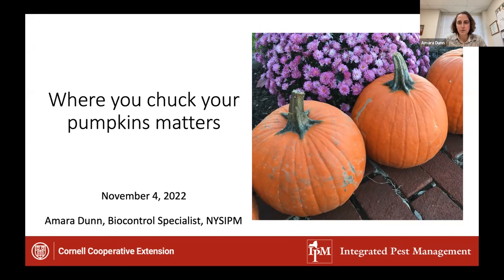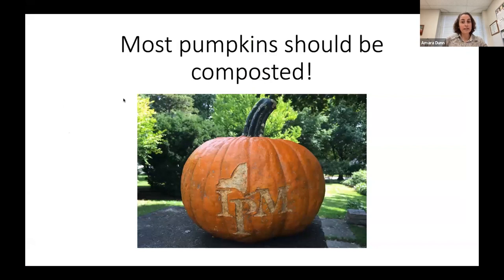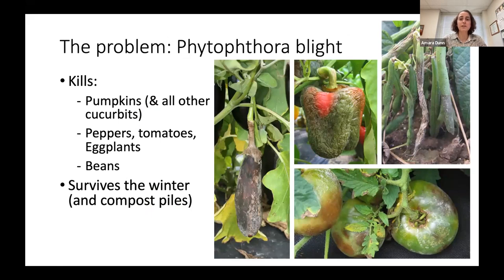You may be wondering what pumpkin disposal has to do with integrated pest management — and that's exactly what we're going to talk about today. Whether you're getting rid of your pumpkins now or hanging on to fall decorations a little longer, whenever you are disposing of your pumpkins there's something to consider. The vast majority of pumpkins should absolutely be composted — composting is a great IPM strategy, keeping waste out of the landfill and turning waste pumpkins into fertilizer for your garden. The small exception and caution I want to discuss is a plant disease called phytophthora blight. The word phytophthora literally means 'plant destroyer.'